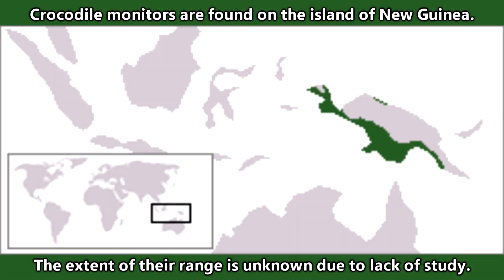Crocodile monitors are found on the island of New Guinea, though the extent of their range is unknown due to lack of study.